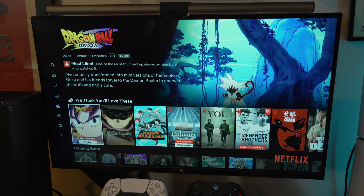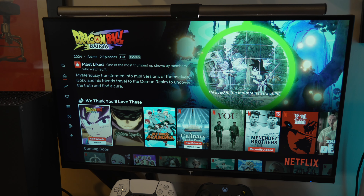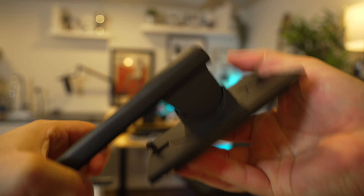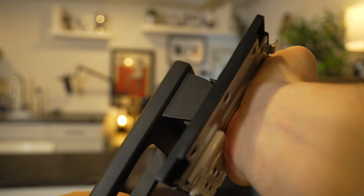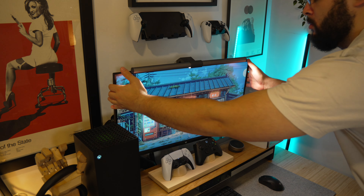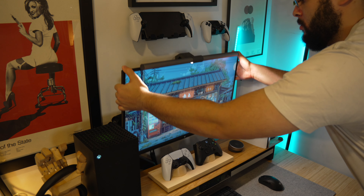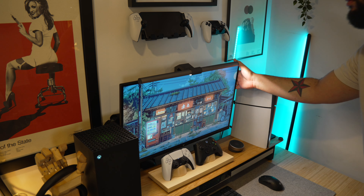With these lower price points, there are going to be some sacrifices to keep in mind. One is frequently cutting costs with certain features. For this monitor, while there is an included stand, it only has tilt adjustments and you don't have much adjustability beyond that, which is why I personally opted to use a monitor arm — something you might need to factor into your monitor budget.